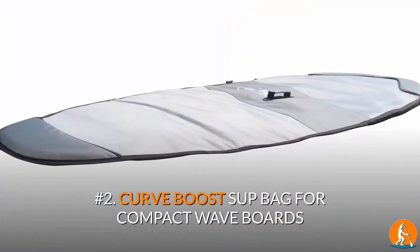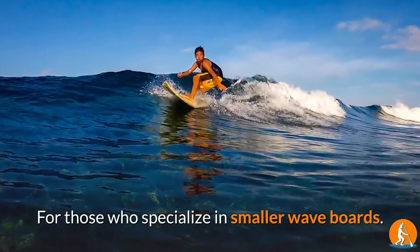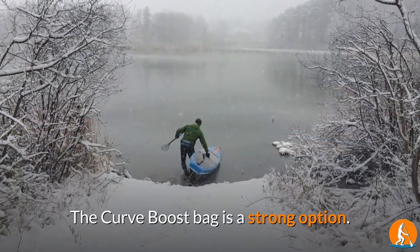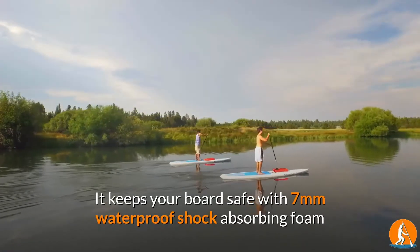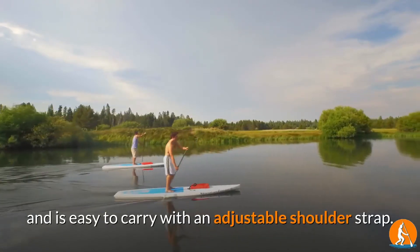Number 2: Curve Boost SUP Bag for Compact Waveboards. For those who specialize in smaller waveboards, the Curve Boost Bag is a strong option. It keeps your board safe with 7mm waterproof shock-absorbing foam and is easy to carry with an adjustable shoulder strap.